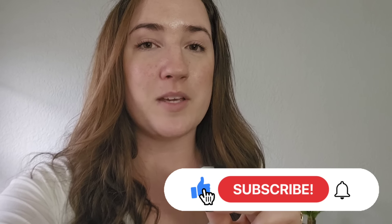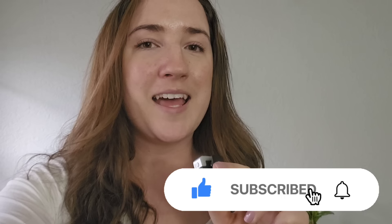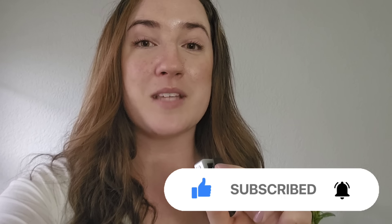All right guys, that's it for What Sold Last Week. I hope you enjoyed watching. If you're not already subscribed and you'd like to be, don't forget to subscribe down below, hit that notification bell, give me a thumbs up on your way out. Thank you so much for watching and I will see you in the next one.